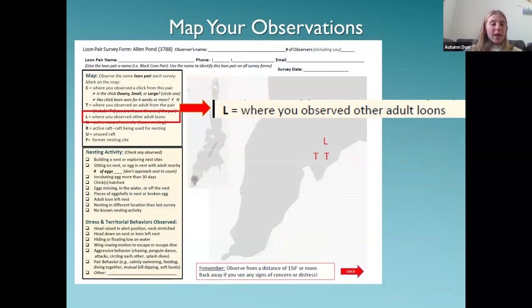For example, if you have two T's on your map marking the territorial pair and an 'L' marking where another loon comes onto the scene, those intruder loons tend to cause problems because they want to take over the territory. Mark an 'L' for that loon. In these scenarios, if the territorial pair has chicks, they'll take the chicks and stash them somewhere — you might find a lone chick, which you can note in your observations, but always leave that chick alone because it's their safety area while the parents go defend their territory.